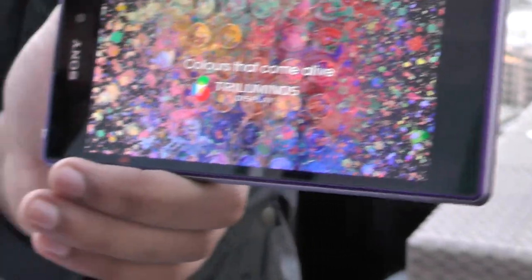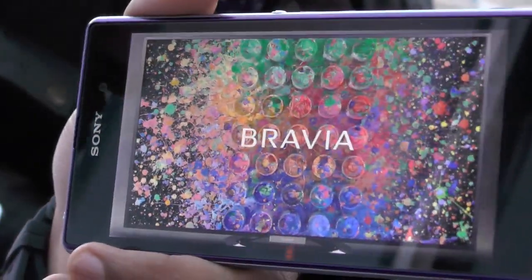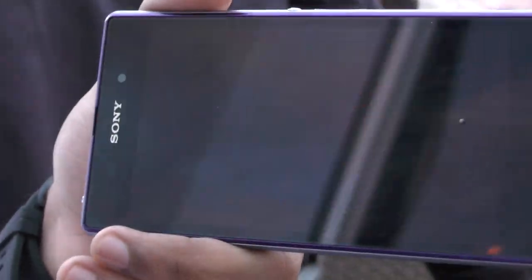You can get a really true representation of every subtle color on the screen. Just to give you an example, the cheapest TV that Sony does with a tri-luminous display is two and a half grand from John Lewis, and it's only a 32-inch TV. So you're getting that same kind of experience in your handset.